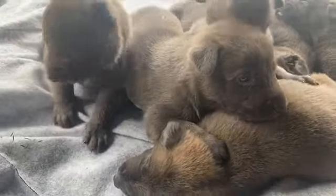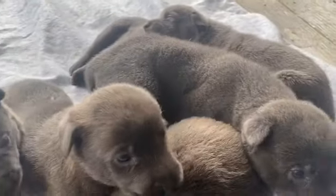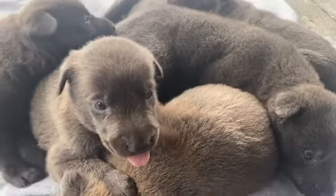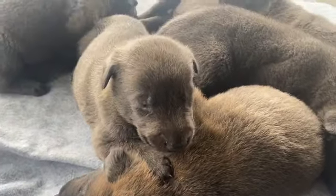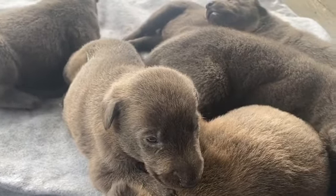It gets them used to touch, sight, and sounds. The mother normally does this job, of course, so I don't spend a lot of time taking them away from her. But this is what we do. This litter is sold.